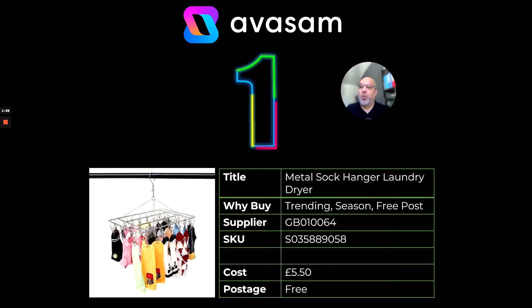At number one, there should be no surprises here. The metal sock hanger has been performing extremely well. The only reason the wheelbarrow has fallen off — which was last week's sale — is because we've run out of stock.